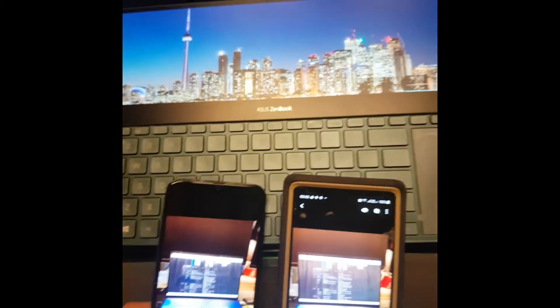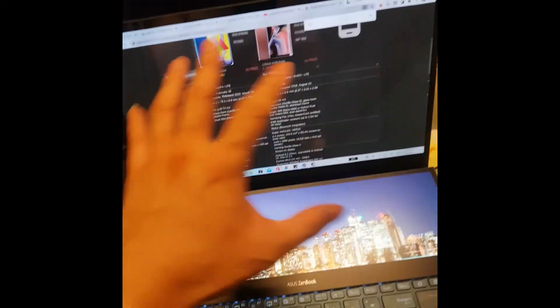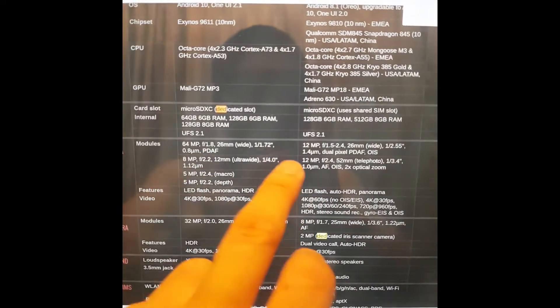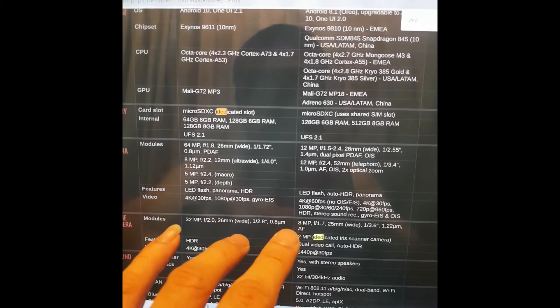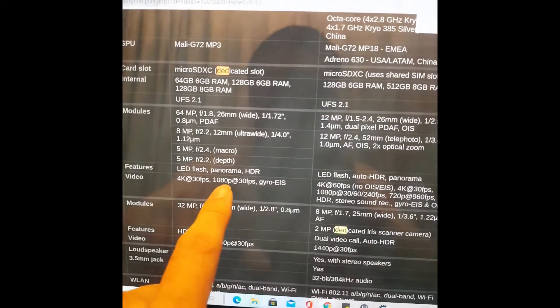For me, the Note 9 is still better - it's noticeable. By the way, this is my new Asus laptop - I'll unbox that later. Even with higher specs, it's not always better. The Note 9 has 12 megapixels but turns out better - maybe because of default settings.